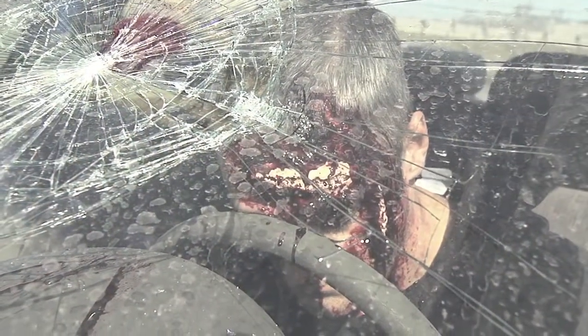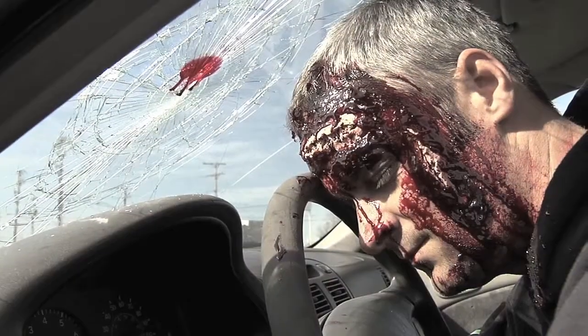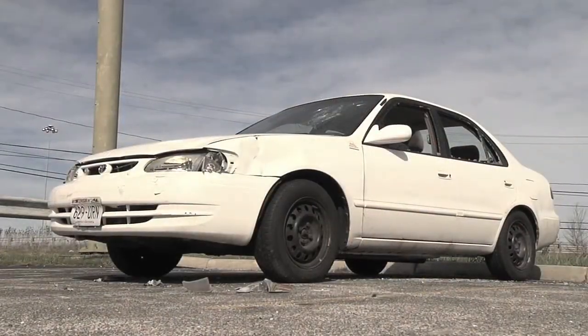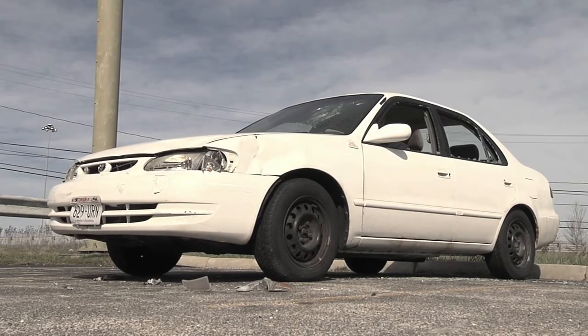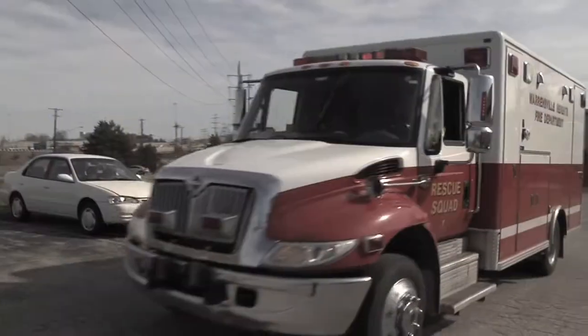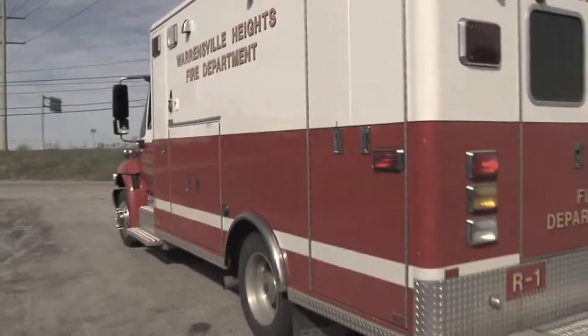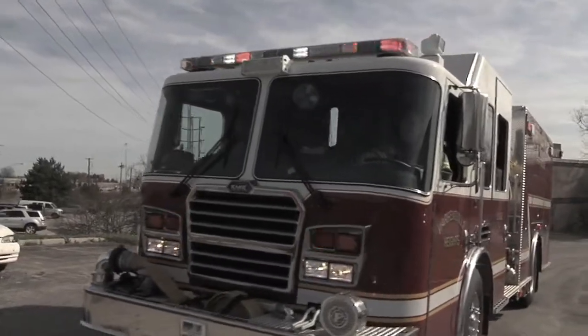1-0-2-8-0, Fire Department. Go ahead, dispatch. We have a possible MVA with entrapment on Richmond Road. We need you guys to respond immediately. Richmond and Emory. Engine 1 copies. Engine 1 and Squad 1 will be responding to an MVA.